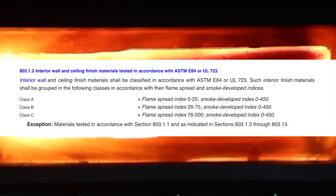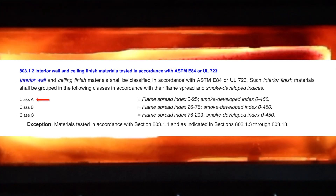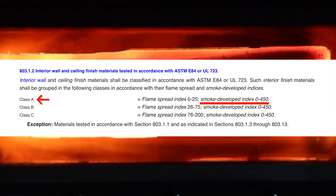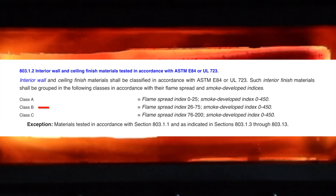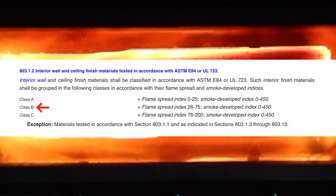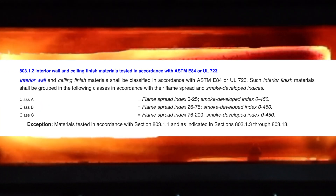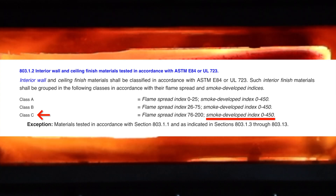The building code requires classification of interior materials as Class A, B, or C depending on construction type and use. For Class A, the Flame Spread Index will be between 0 and 25, and the Smoke Development Index will be between 0 and 450. For Class B, the Flame Spread Index will be between 26 and 75, and the Smoke Development Index will be between 0 and 450. For Class C, the Flame Spread Index will be between 76 and 200, and the Smoke Development Index will be between 0 and 450.